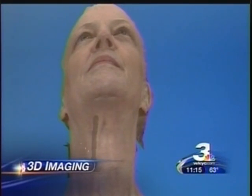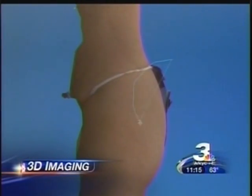So if it's the neck, the doctor can tighten up the neck and show the patient what changes. If it's liposuction, those areas can be adjusted to show what will be worked on. Patients can then see exactly what will happen.